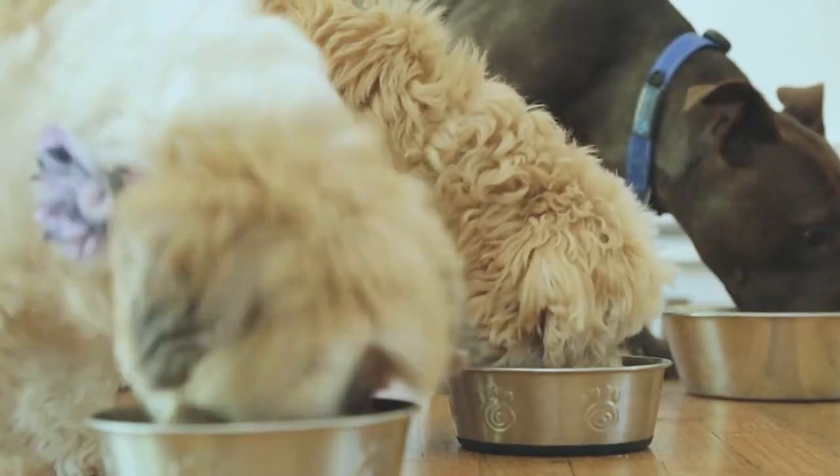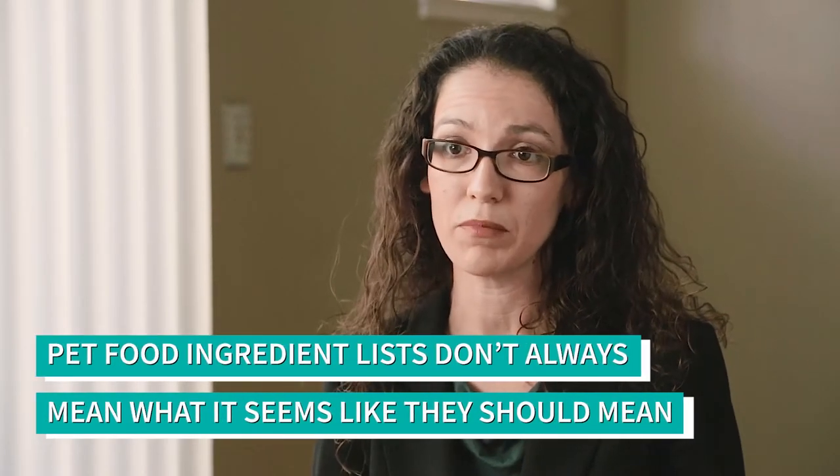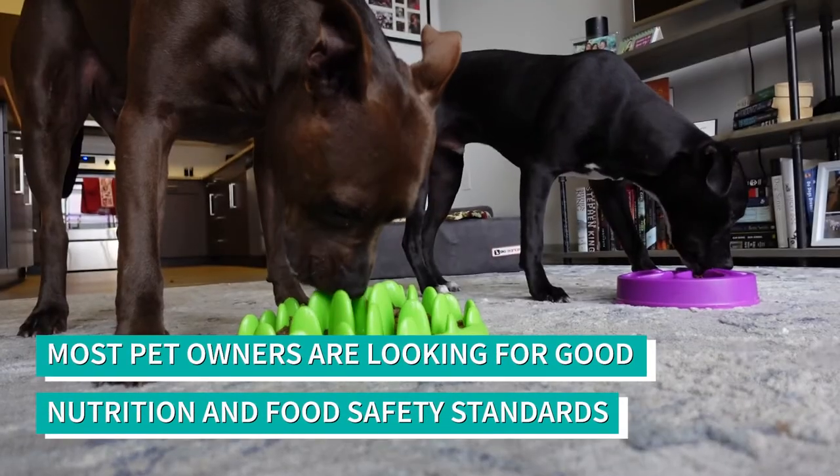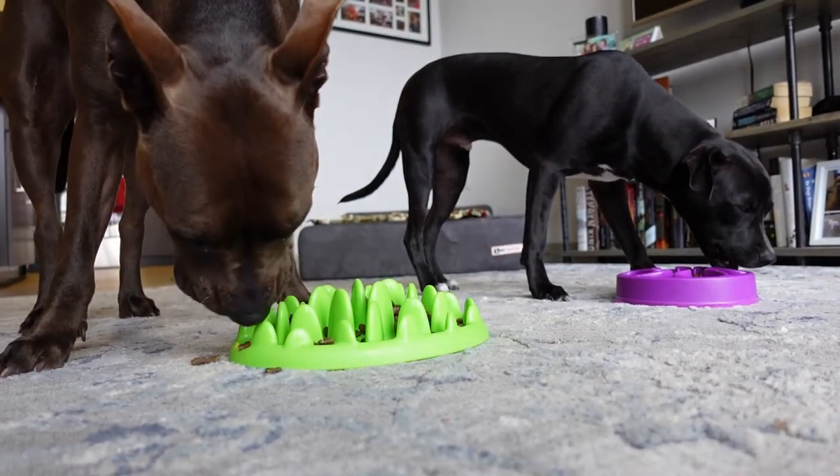Many people think that high quality means a certain type of ingredient list, and that can also be confusing or misleading. Pet food ingredient definitions don't always mean what it seems like they might mean. When we really talk about quality, we mean a diet that provides the pet with the best nutrition and has good food safety standards — and that's honestly what people are really looking for when they say quality, when you get them down to talking about what it truly means to them.